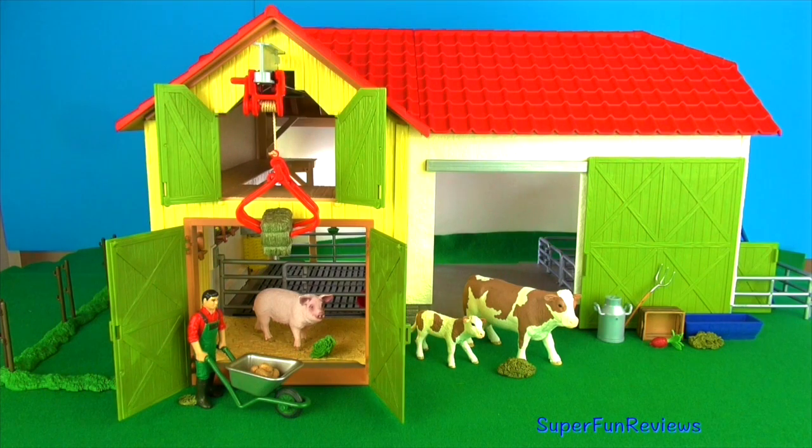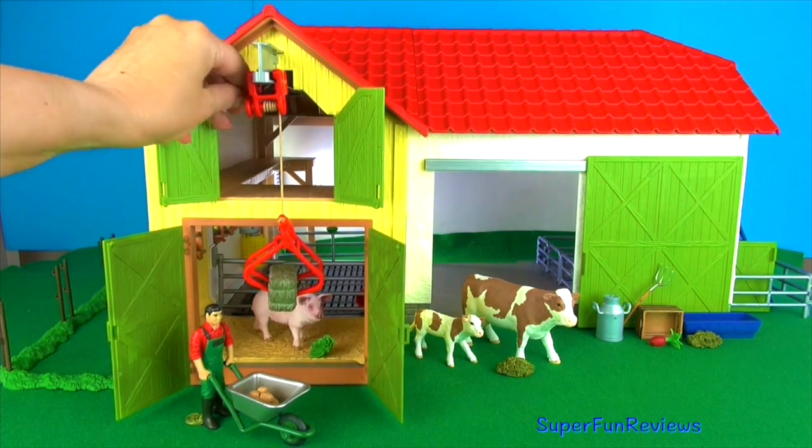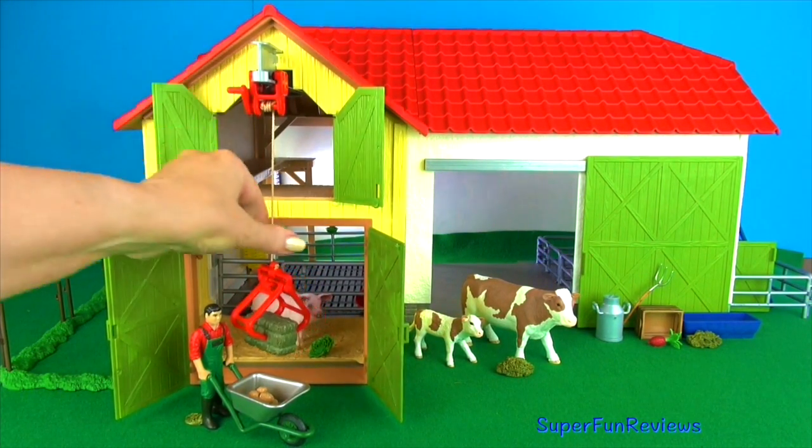I really like the rope winch. It's fun to use and I think the cow massage machine is awesome. This is the rope winch and you can move it around inside the barn to different areas.